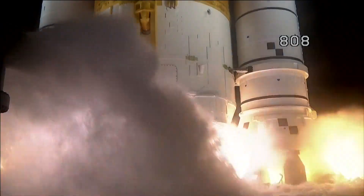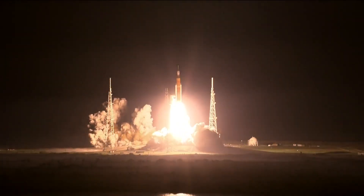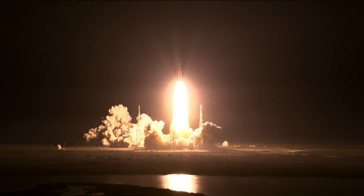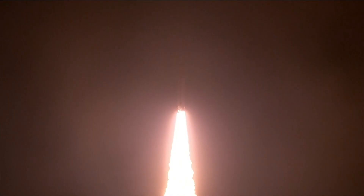3, 2, 1, boosters and ignition. And liftoff of Artemis one. We rise together back to the moon and beyond. That was the scene at the Kennedy Space Center early on Wednesday as Artemis one began its historic journey to the moon.